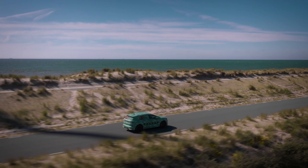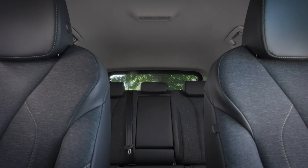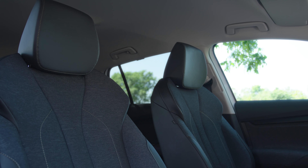Welcome to the Future of Sustainable Mobility, brought to you by Škoda Auto. In the loft interior trim of the brand new Škoda Elrock, every detail tells the story of innovation and environmental stewardship. Here, the comfort is not just a luxury, but a commitment to sustainability.